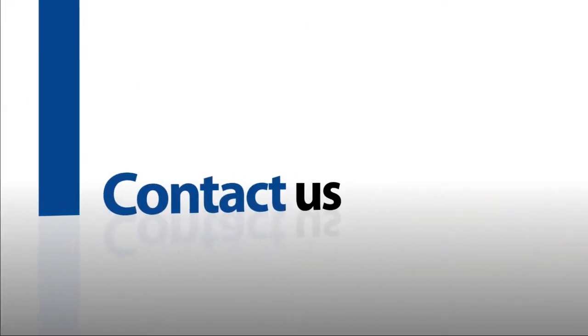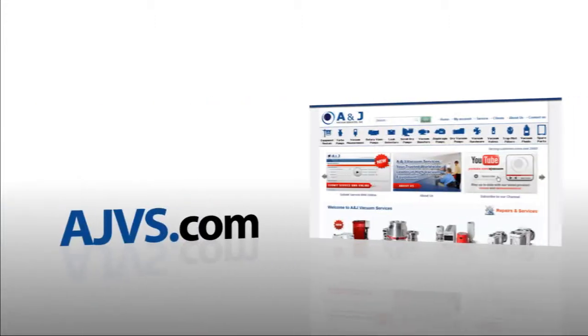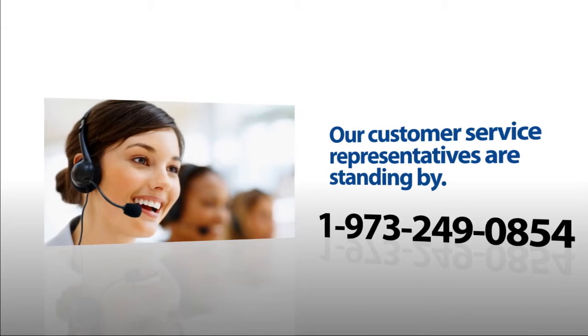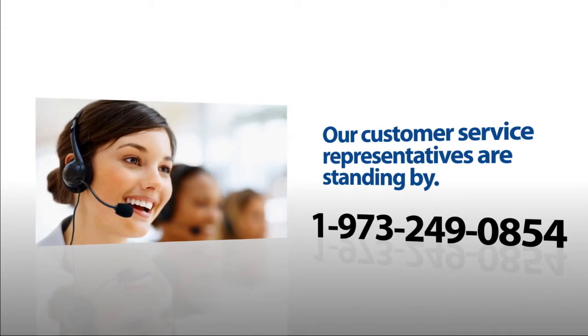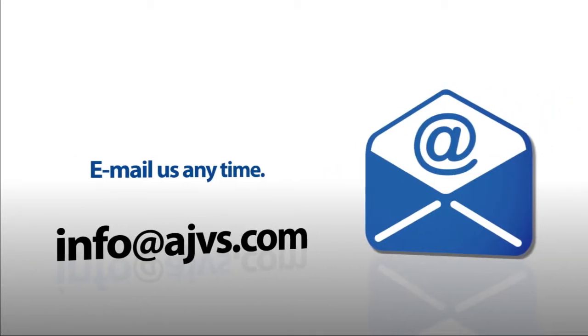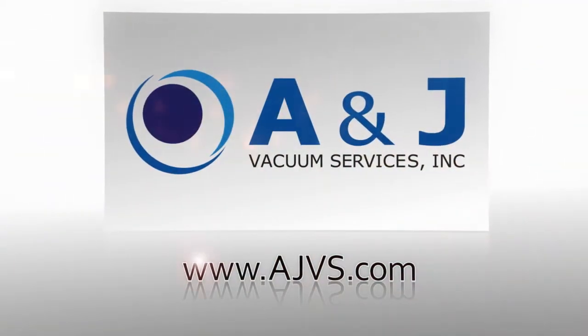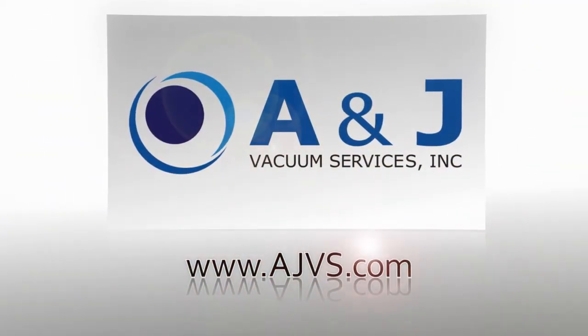For more information, please visit our online store at AJVS.com or give us a call at 1-973-249-0854. You can also email any inquiries to info@AJVS.com.